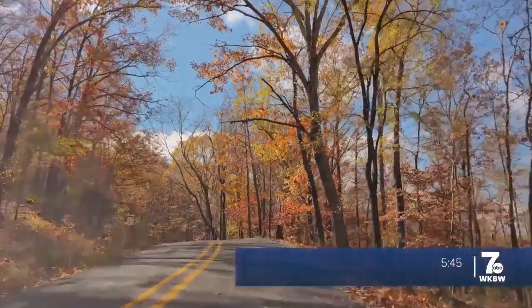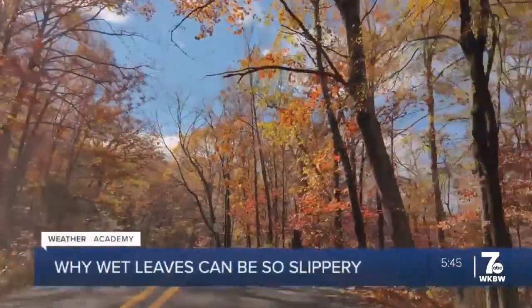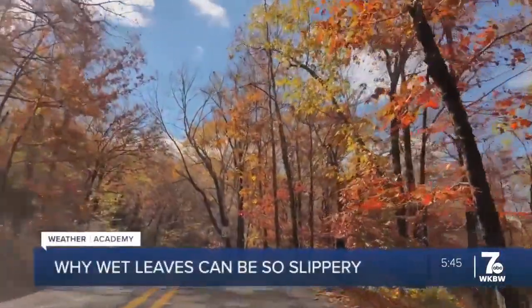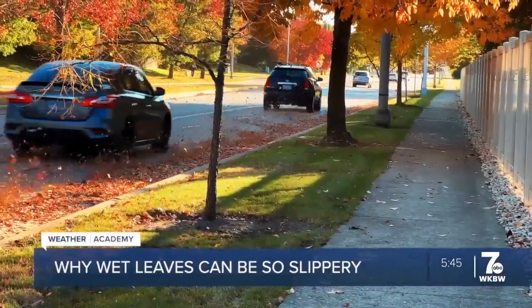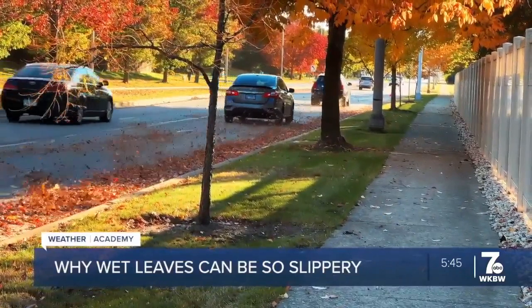Today I'm going to explain why wet leaves can be just as slippery as ice. As the fall marches on and the beautiful colors of the foliage fade, it's inevitable that those leaves make their way to the ground and the roads. Add some rain into the mix and the situation can get dicey.